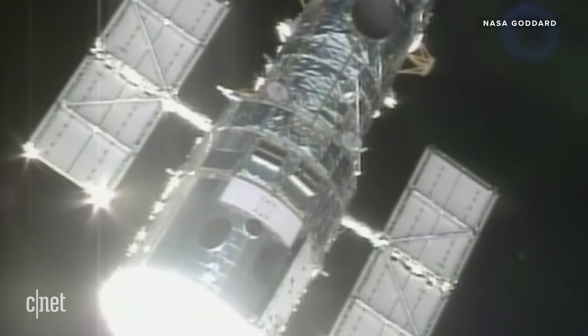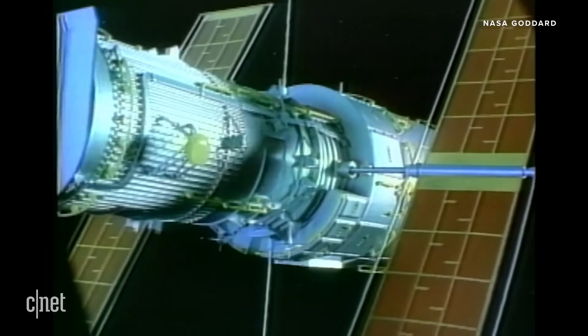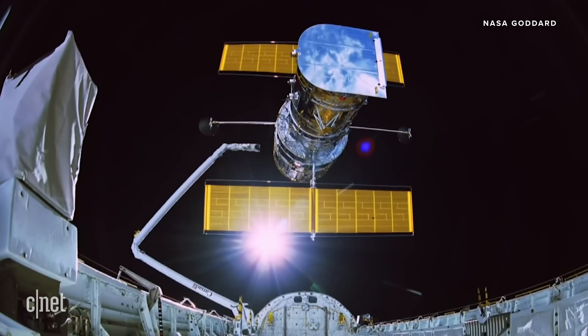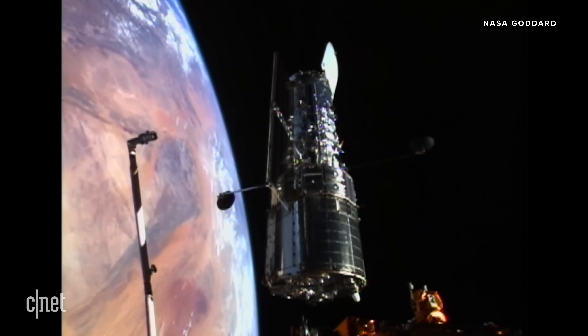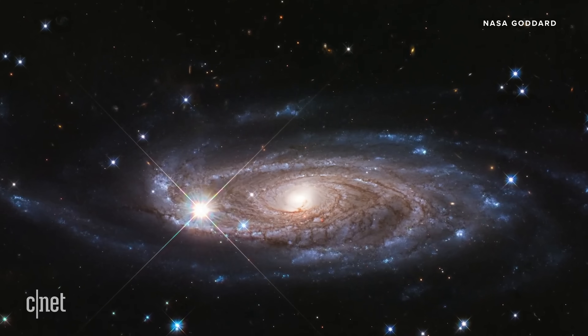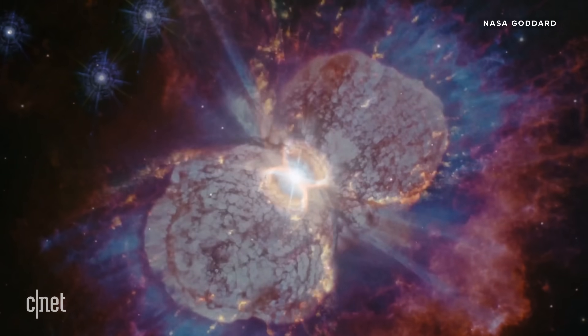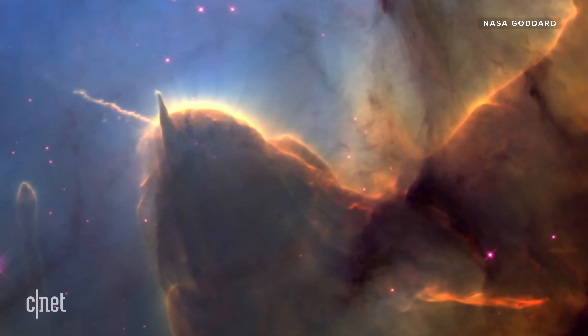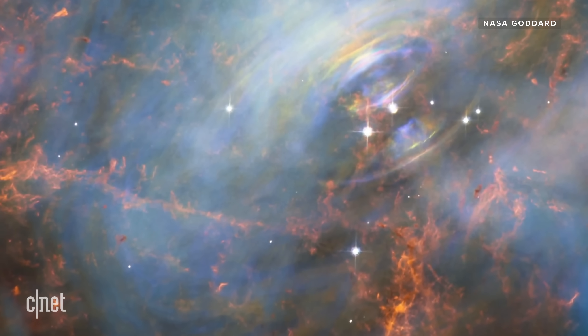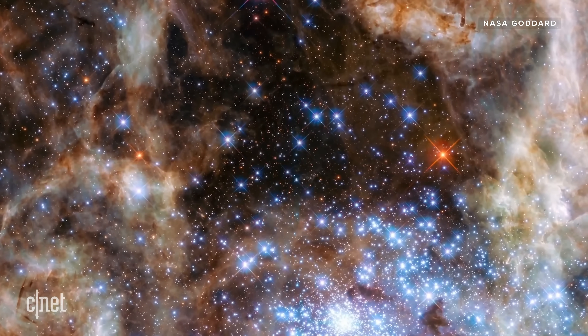In 1990, NASA launched the Hubble Space Telescope. Hubble was designed to take images of space from space. It orbits Earth 15 times a day, about 340 miles above its surface, and it's made more than 1.5 million observations in its lifetime. If you've ever downloaded a screensaver or a desktop wallpaper, you've probably seen some of those images. But Hubble is getting old, and technology has improved, which is where the James Webb Space Telescope comes in.